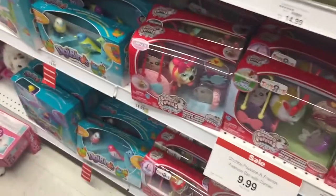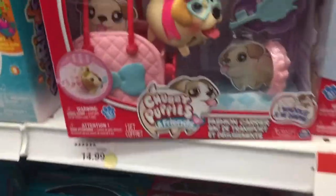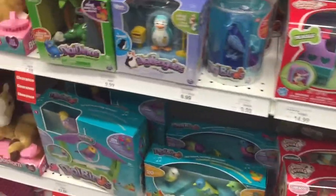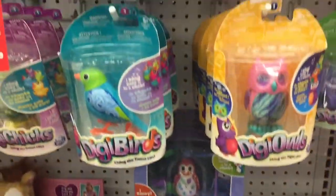Oh my gosh, look at this Chubby Puppy — it has glasses, that's so cute! I love FunGigi Owl.